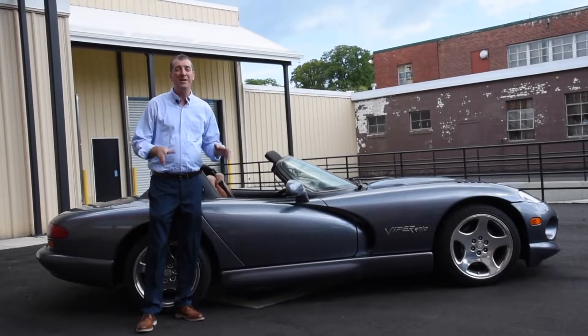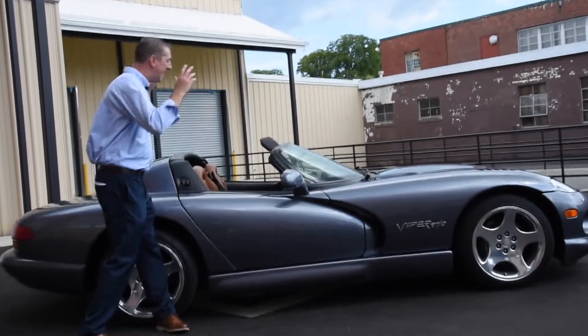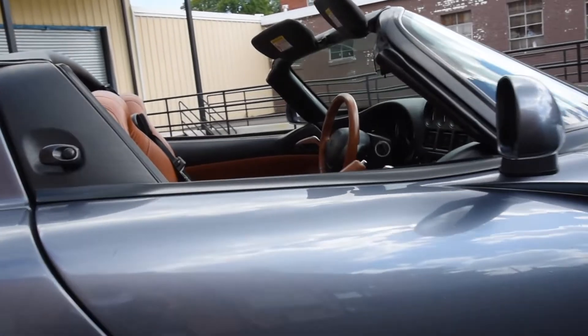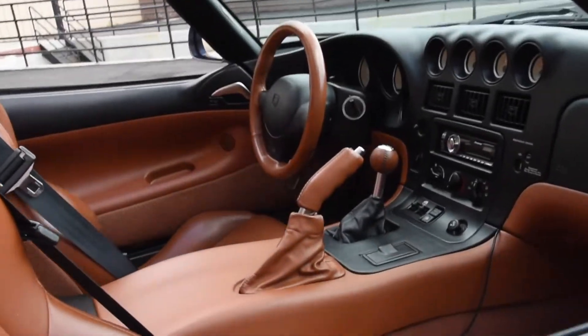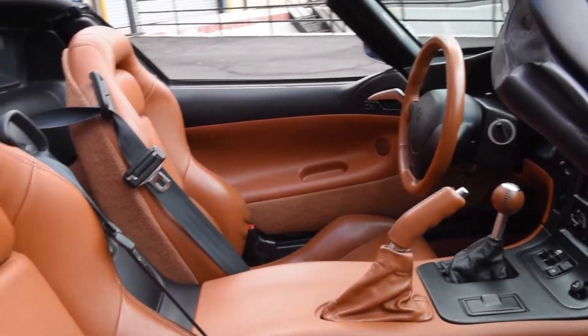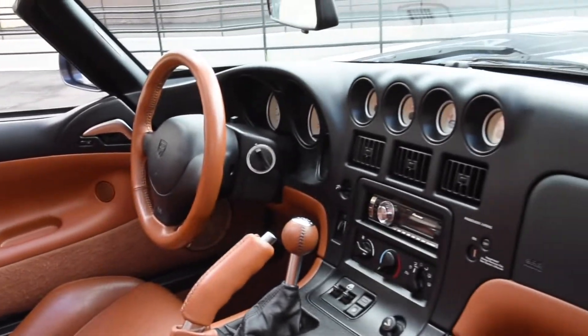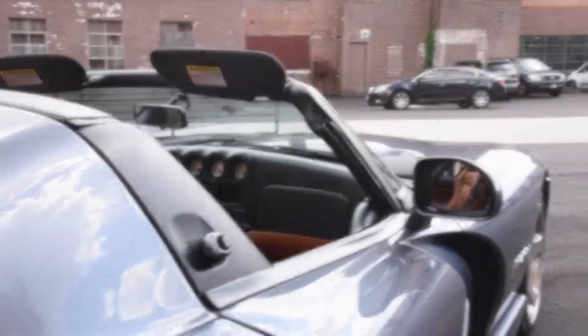One way this car will remain a collector's prize is its fantastic color combination. Look at the slick steel gray exterior and as we hone in on the interior, it is accented and beautifully dressed with cognac leather. What a fantastic combination that will really stand out in the crowd.